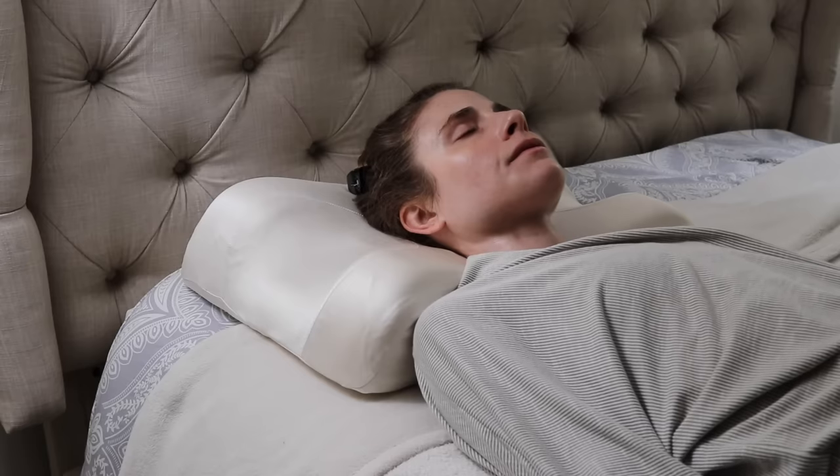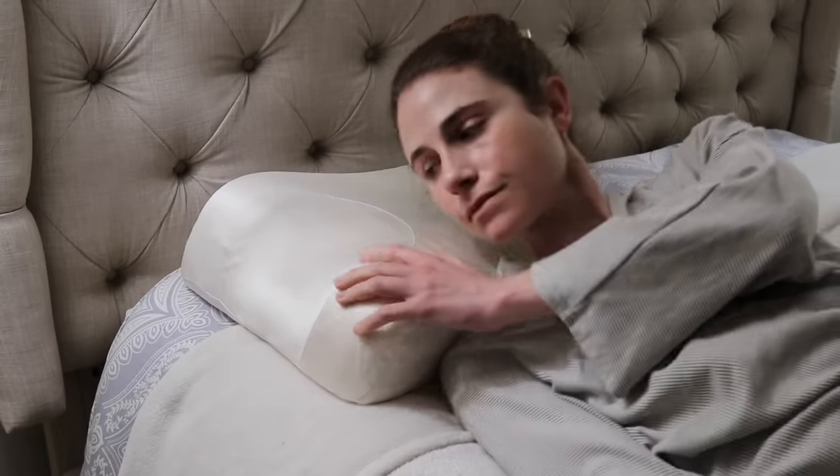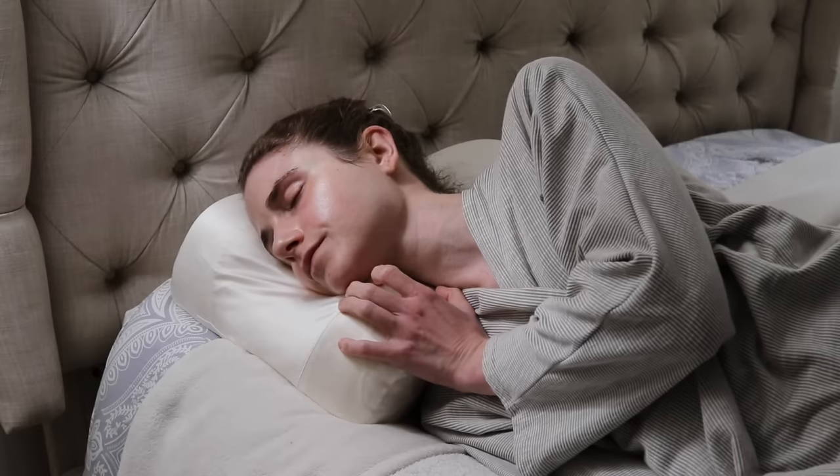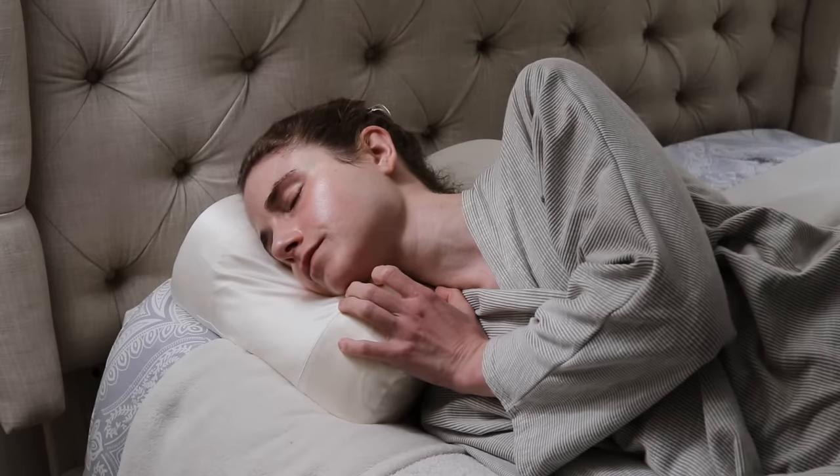The Sleep & Glow pillow makes it easier to stay sleeping comfortably on your back, which supports a better night's sleep. For side sleepers, the patented side cradles keep your skin afloat and help prevent wrinkling and morning puffiness. Pillows themselves also can trap bacteria and dust mites — if you have allergies or eczema, dust mites can be a real trigger for flares. Another reason I love the Sleep & Glow pillow is that the memory foam is antimicrobial, so it doesn't harbor bacteria.